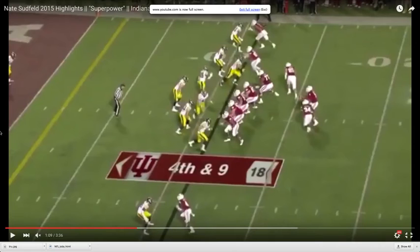Welcome back to Quarterback Film Room. This is your host, Brian Truland. Today, we're taking a look at Indiana Hoosier quarterback Nate Sudfeld.